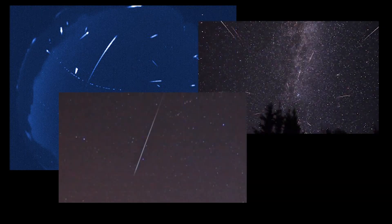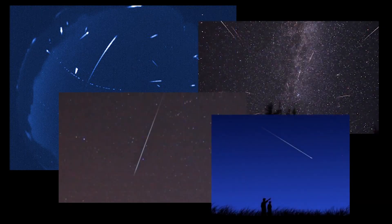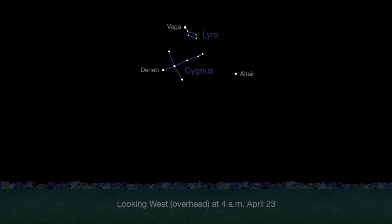Another sky treat this month is the Lyrid meteor shower, which peaks in the early morning of April 23rd. The constellation Lyra, the point in the sky where the meteors appear to radiate from, will be above the horizon before midnight and high overhead by dawn local time for northern hemisphere observers.